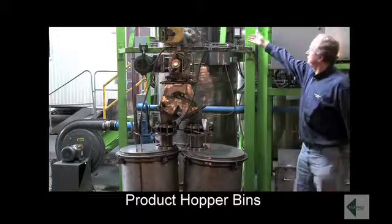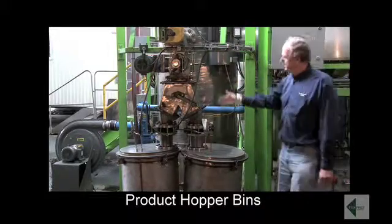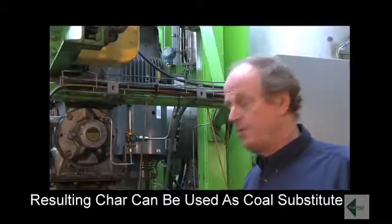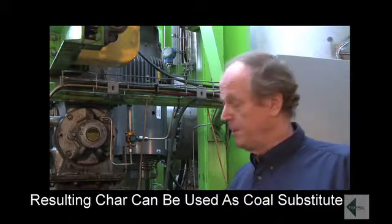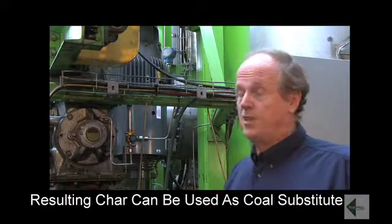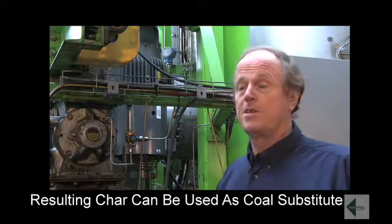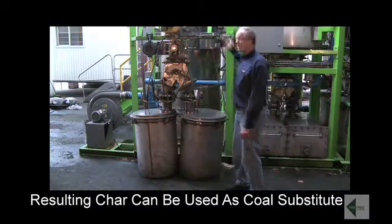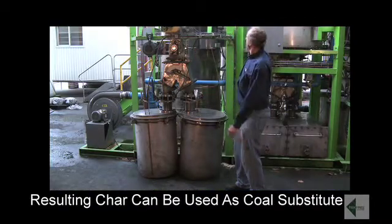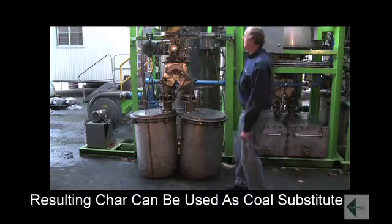Over here we have where the product comes from the retort and is spent into these product hopper bins. In a commercial plant we would have a tug mill which agglomerates the material and therefore stops the formation of dust. The char has the heating value of coal, can be used by the cement industry and power industry, so there's a ready market for it. But the real key to the operation is the high temperature filter which handles the off gas coming out of the retort. Let's have a look at that.